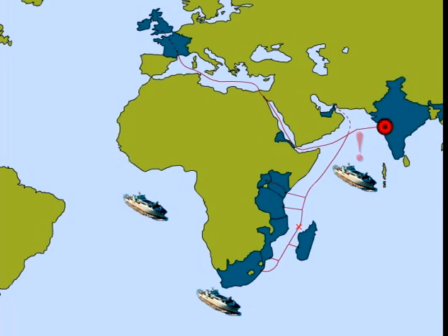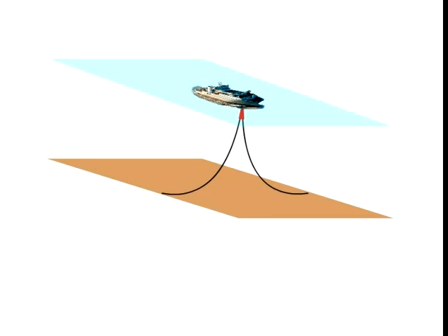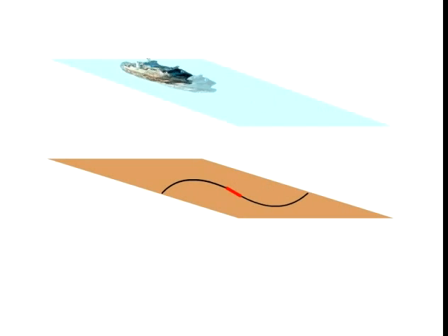Should a fault be detected, a repair ship is immediately deployed to the exact area. The cable is then cut under the sea, and the two ends are individually hoisted up to the ship, where a new section of cable replaces the faulty one.